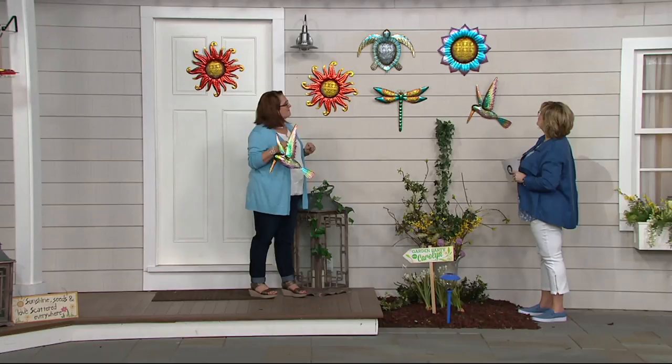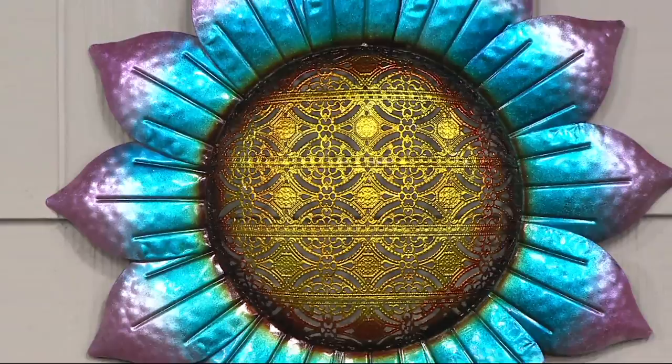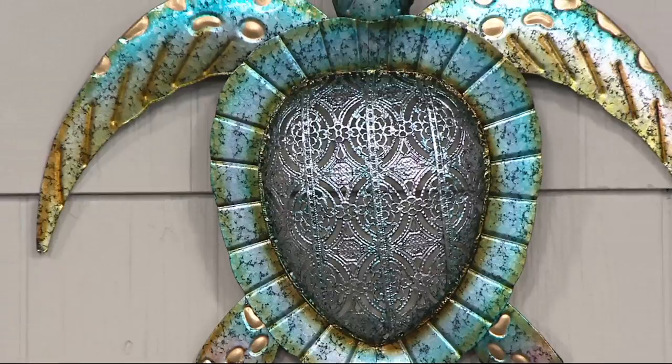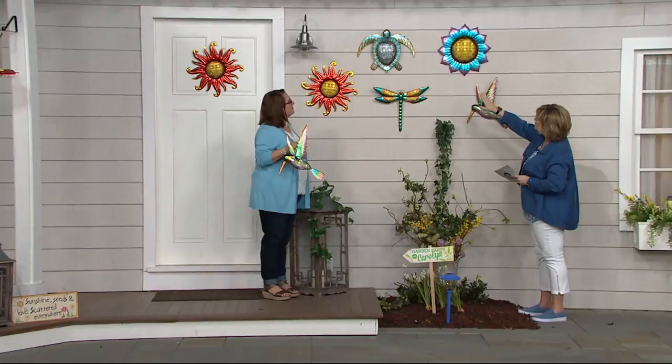And then you have our sea turtle. You and I were talking and we both have had an opportunity to swim with sea turtles — oh, magical. I love the sea turtle. That is so beautiful — the colors on that turtle have those wonderful light robin's egg blues and ocean blues, and then kind of a pewter color in the center of his back, and his fins are gold with those greens and ombres. The artwork on this is so pretty with all the beautiful colors.